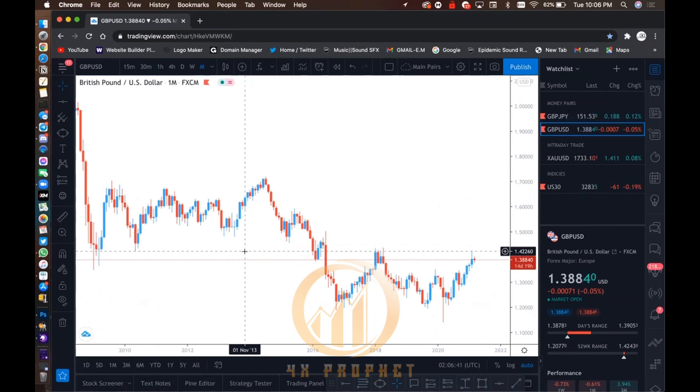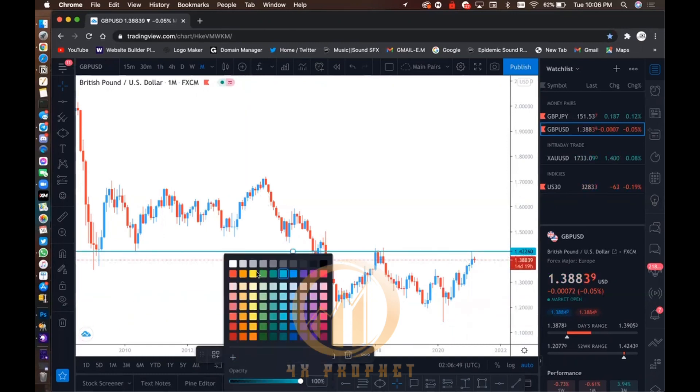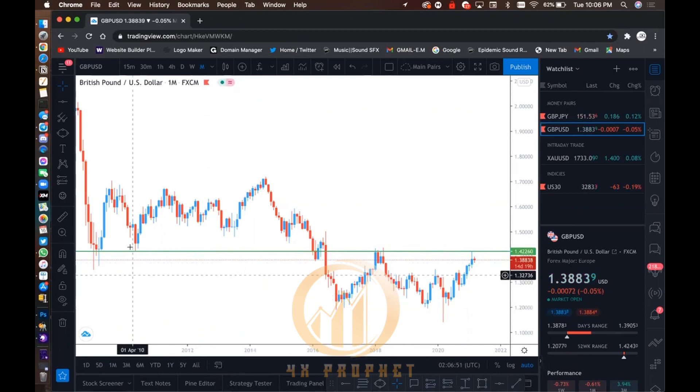I'm looking, and right here would be it for me. The reason why I have it here is because it wicked here, it tested it, had some indecision level in this area, and it came back and tested the zone for months back to back. And last month, February, it tested the zone again before it came down. So that would be one of my indecision level zones.